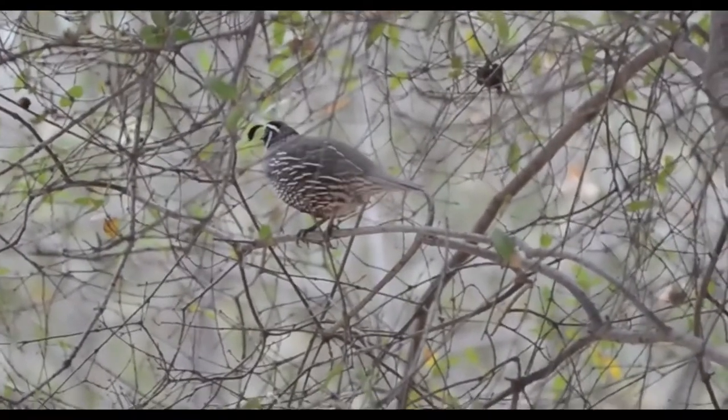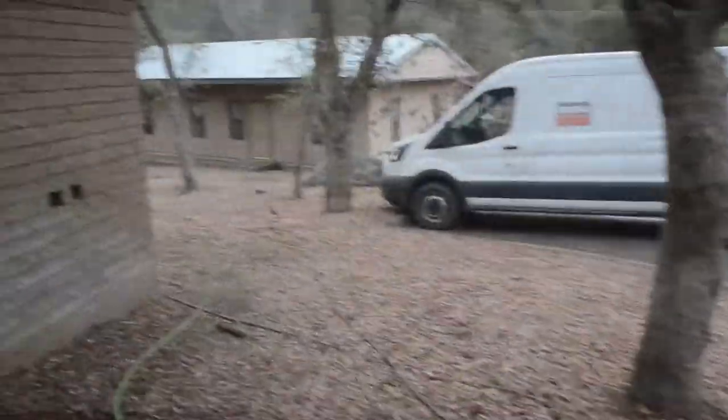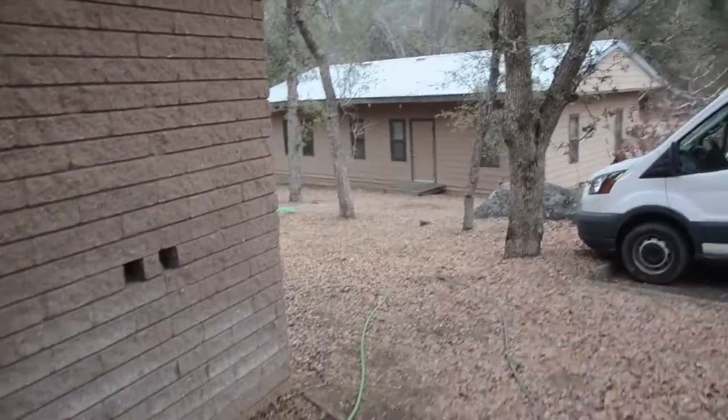But they've also been known to munch on flower petals, berries, and even acorns that have previously been crushed by bigger animals walking through the area.